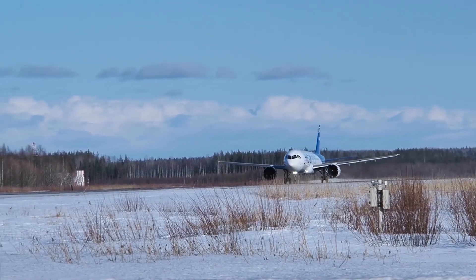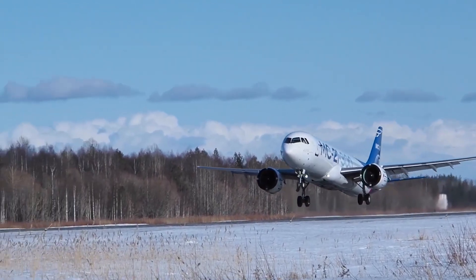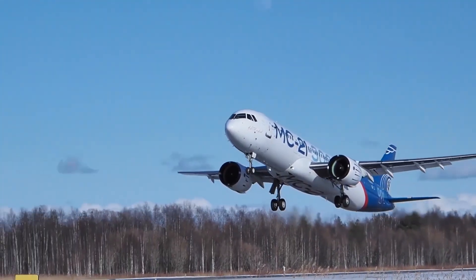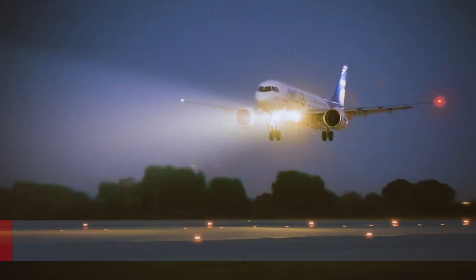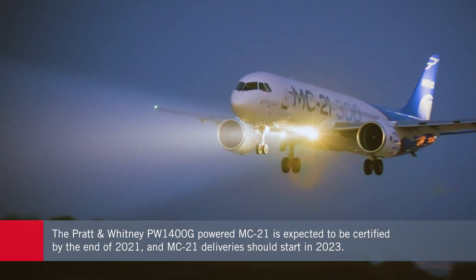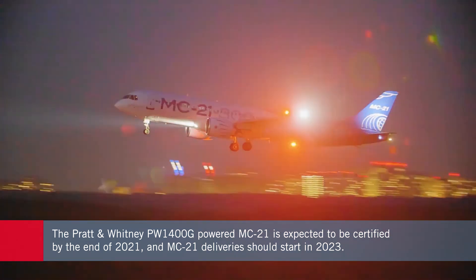So far, 12 airlines have placed orders for the MC-21, and half of those are based outside Russia. Irkut's parent company, the United Aircraft Corporation, expects the model to receive Russian-type certification for the PW-1400G-powered MC-21-300 by the end of the year, and deliveries to begin in 2023.